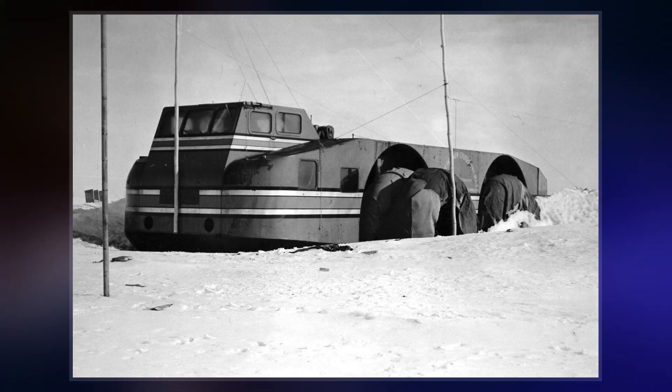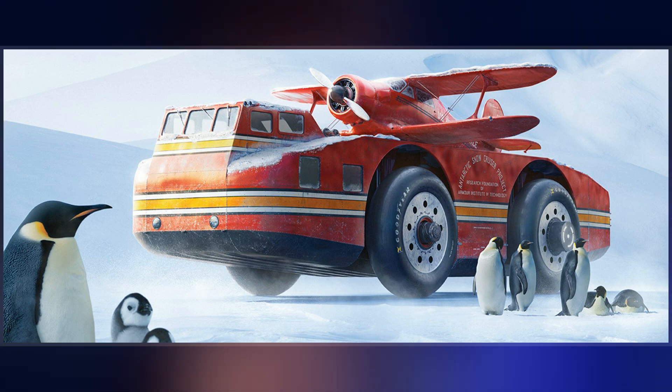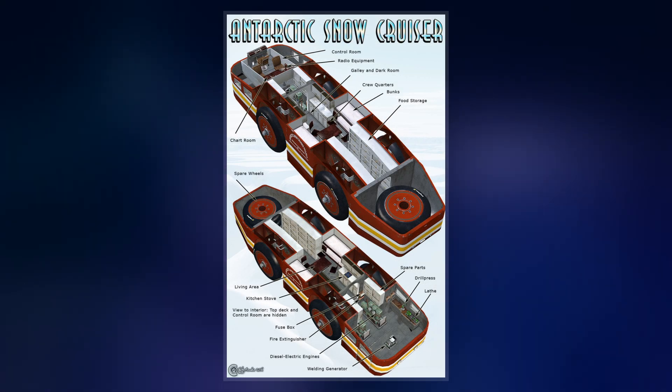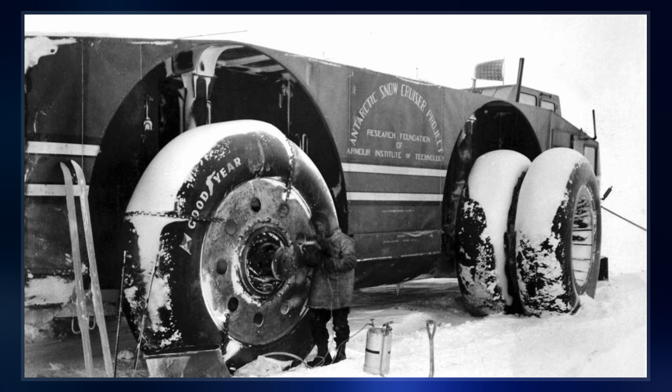Poulter had been second in command of Byrd's Second Antarctic Expedition, launched in 1934. From his time in the Antarctic, Poulter had devised several innovative features. However, the massive Snow Cruiser generally failed to operate as hoped under the difficult conditions and was eventually abandoned in Antarctica. Rediscovered under a deep layer of snow in 1958, it later disappeared again due to shifting ice conditions.